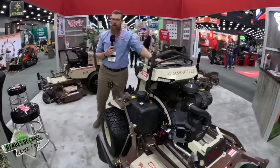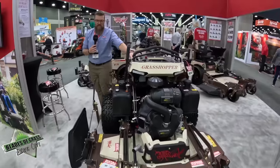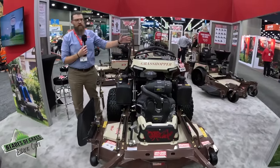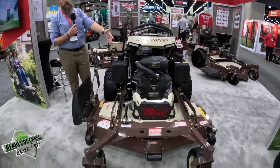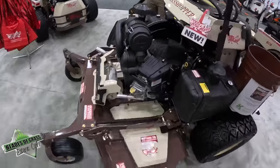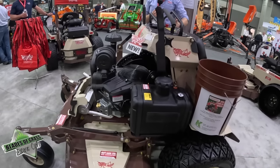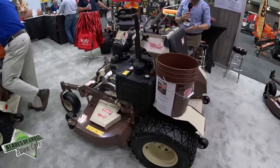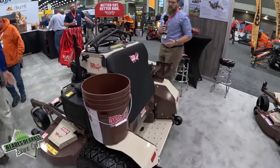This right here is a stand-on mower — we introduced this series last year with 61 and 52-inch decks. This year we've got a 37-horse EFI on a 61-inch deck. We've been hearing from a lot of you guys who have been demoing these things over the past year that you wanted more horsepower with EFI, so we're coming with that — should be exciting.